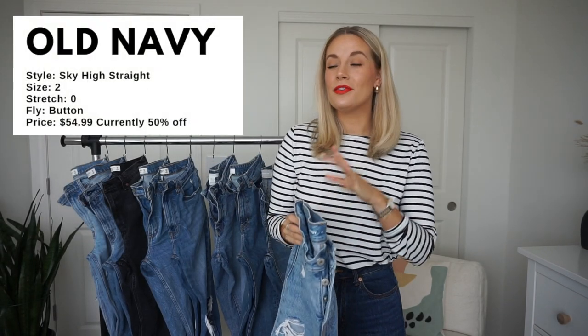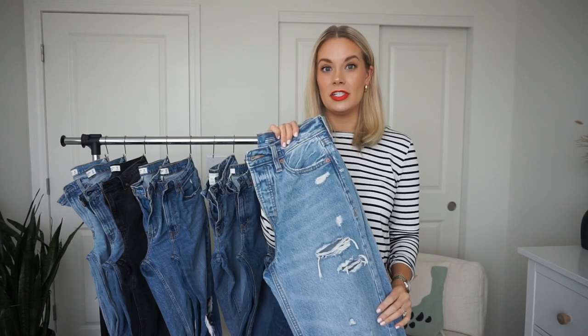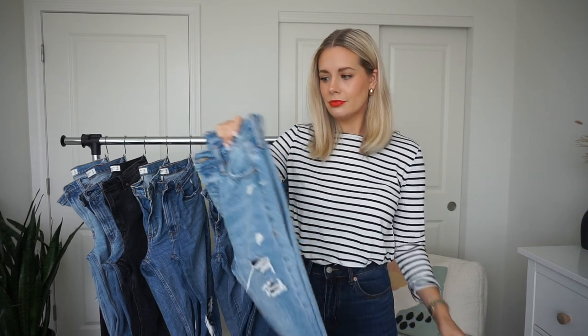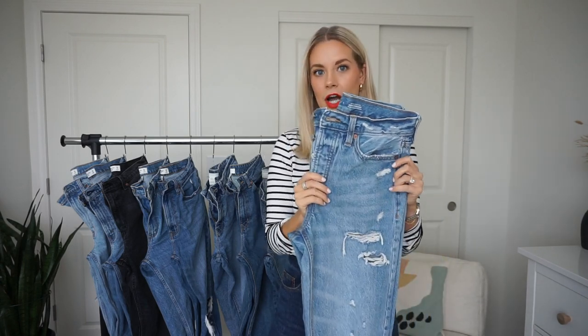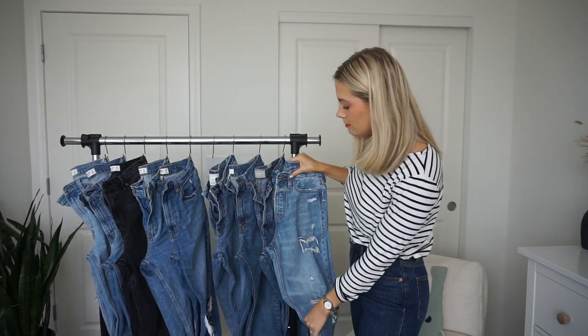Now for arguably the most affordable pair — Old Navy was having 50% off their entire site when I looked, so these jeans come in around twenty-five dollars. I found them about a year and a half ago: the Old Navy Ultra High Rise Sky High Straight with secret smoothing pockets. Zero stretch on the stretch scale, perfect amount of distressing — these remind me a lot of my Everlane Cheekies, just a bit lighter with more of a summer wash.